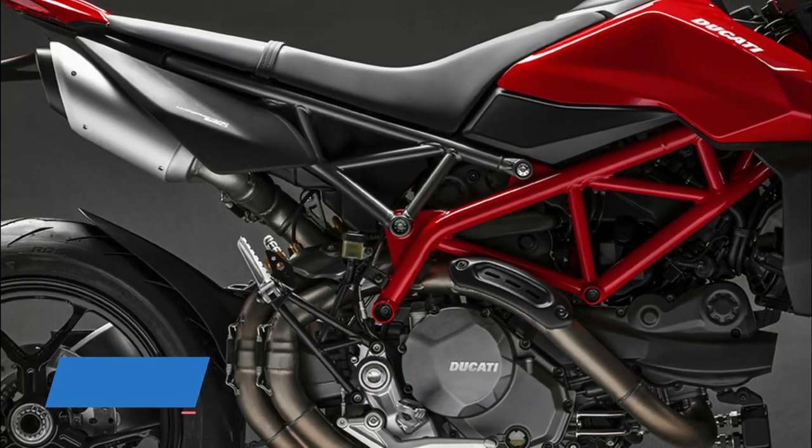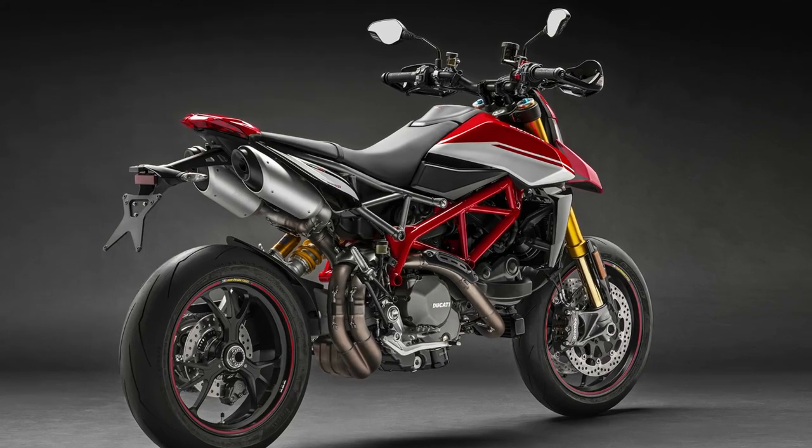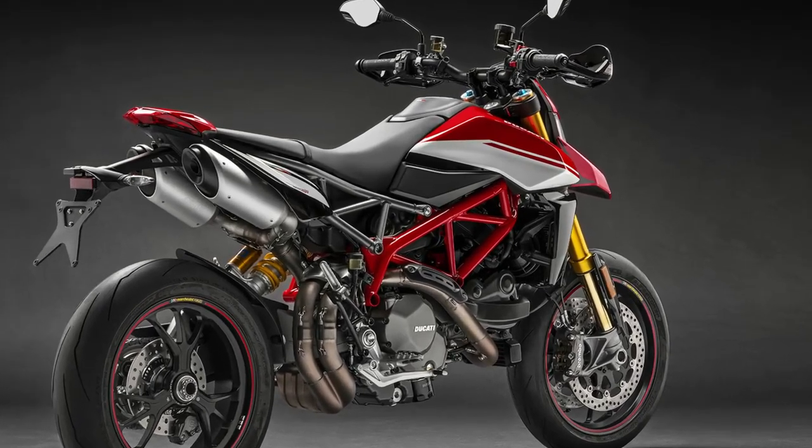The HyperMotard 950 family features a new steel trellis frame with variable-section tubes that weighs one kilogram less than the previous model.